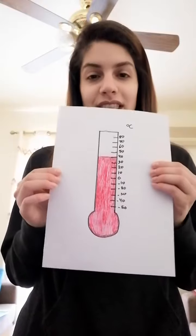The first tool we're going to talk about is called the thermometer. A thermometer is a tool used to measure if the weather is hot or cold. The thermometer looks like this.